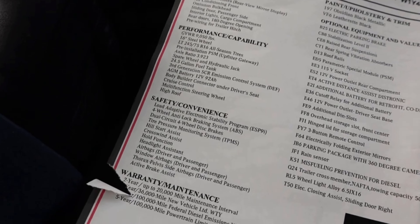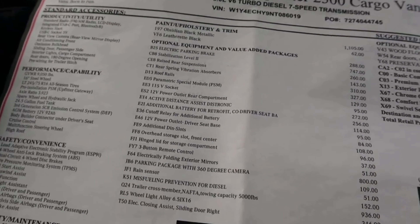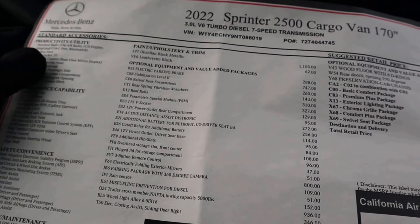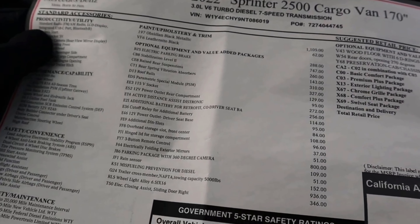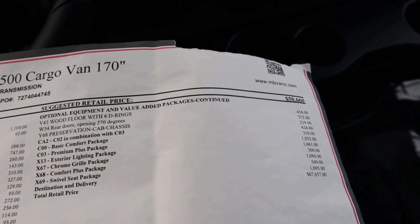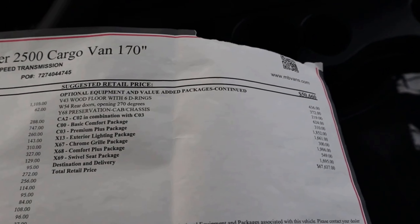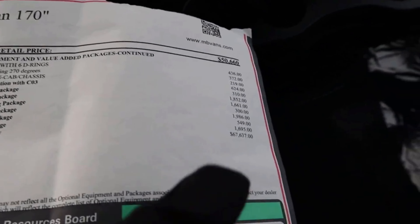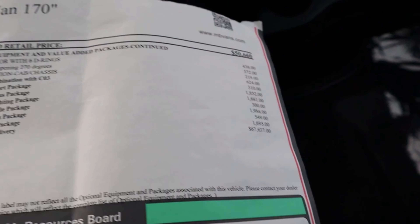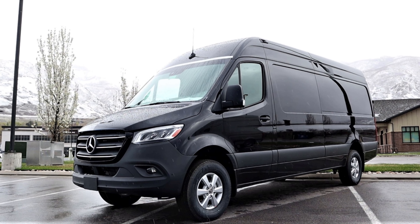Of course you've got the rest of the van — what's interesting about cargo vans without a partition is just how big the interior is. Here's the window sticker. The Ford was a 146-inch wheelbase and this Sprinter is a 170-inch, so this one is a bit longer. You can see all the options on this particular one from an equipment standpoint, and then the total MSRP is $67,000.